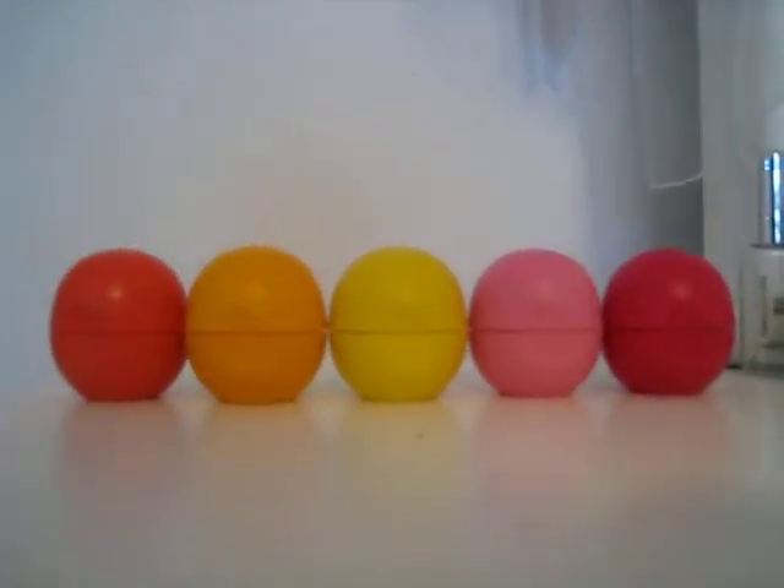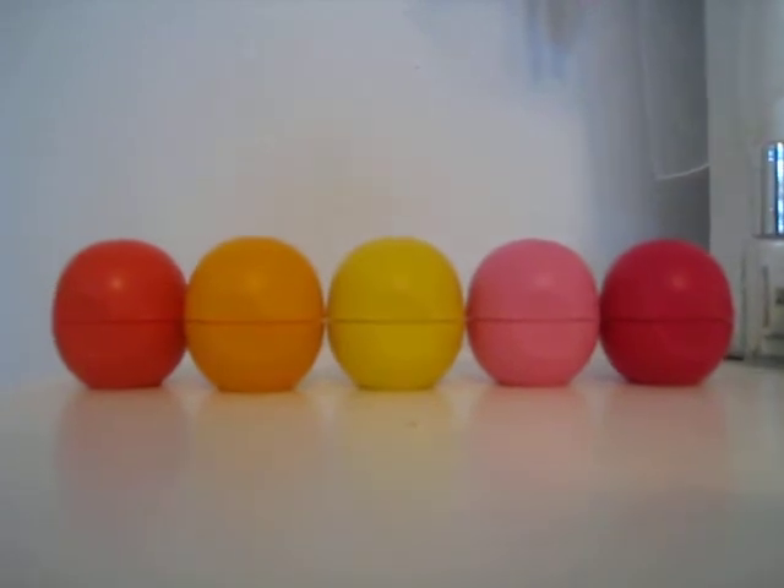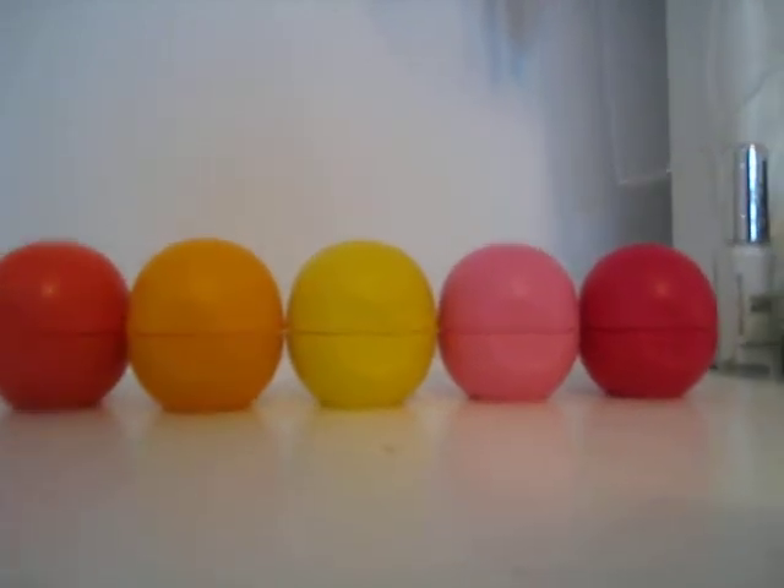So yeah guys, that is my whole EOS lip balm collection and I hope you guys enjoyed my video. Thanks for watching.